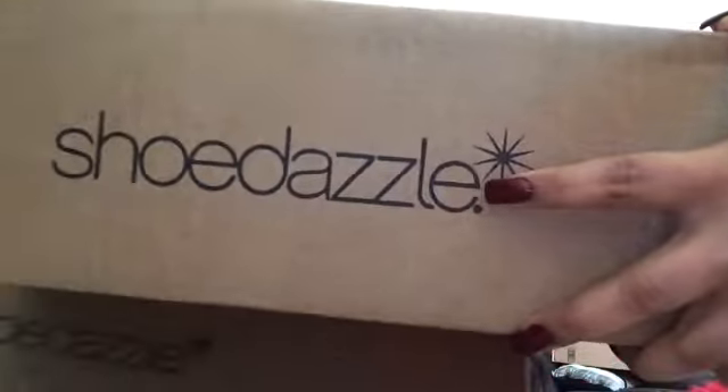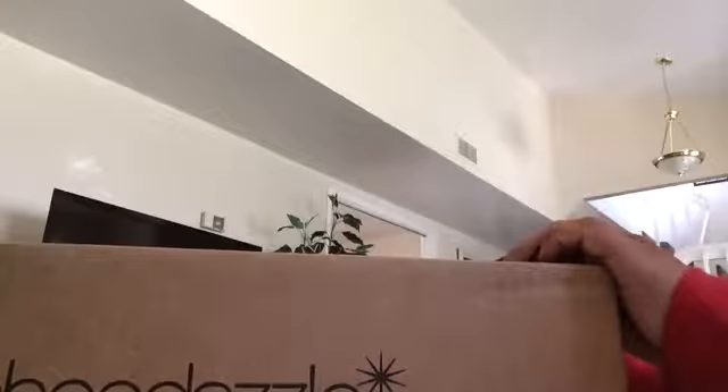Shoe Dazzle is a subscription — it's $39.99 a month. You can also skip a month if you don't want to purchase anything. It covers shoes, handbags, accessories, sunglasses, that type of stuff. The only dangerous part is sometimes you forget to skip a month because it just goes by so quickly.